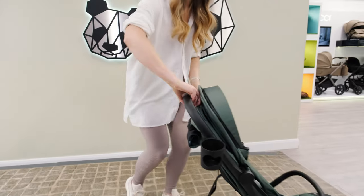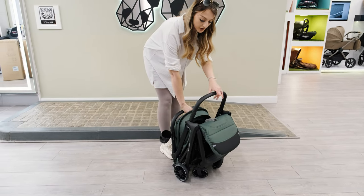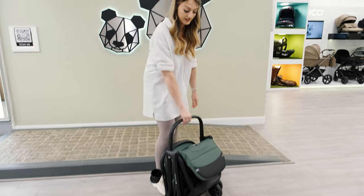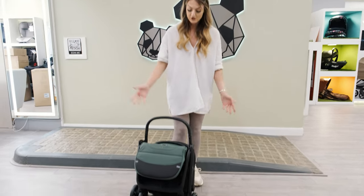Moving on to the fold — it is designed to be a one-handed fold, so it's a pinch lever behind and you push it over. I like to grab the handle and just push it in so I know that it's locked. You can carry it by this as well and it's super lightweight, and it does freestand.